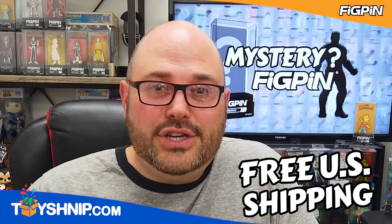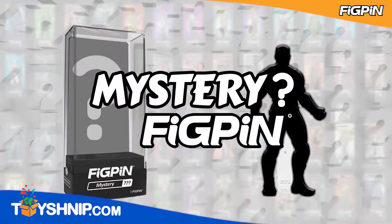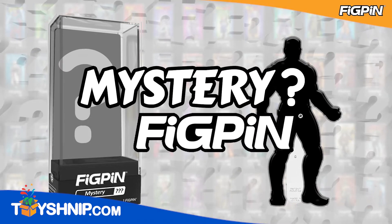It's a great way to jumpstart your collection, or if you're just someone that enjoys a good surprise. Head on over to ToySchnip.com and grab your Mystery Fig Pin Box today.